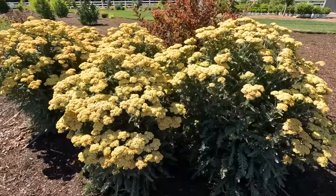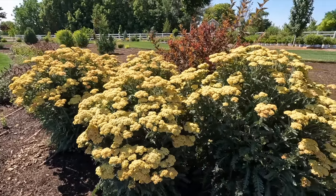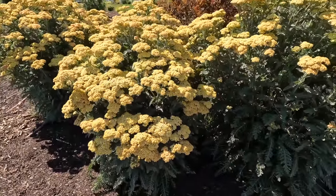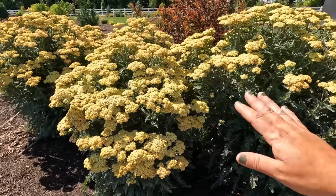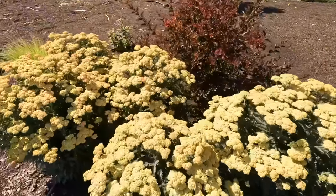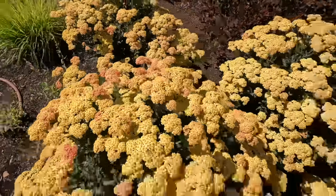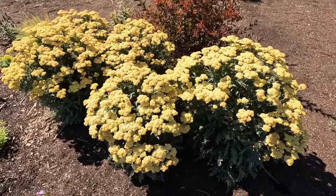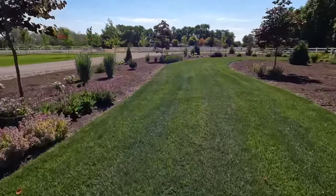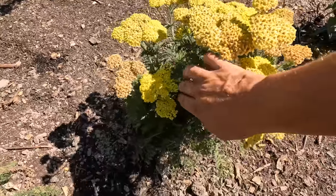Yarrow is another one that doesn't want to be fussed with very much — not much fertilizer, don't over-water, full sun, tolerates poor soil, attracts tons of pollinators. You can see I'm a little past the time of full peach bloom, and this would be a good time to shear them back if you want fresh bloom color. But if you leave them, new blooms push through and add that variation. This particular variety grows about three feet tall and two and a half feet wide, zone three through eight. We also planted Firefly Sunshine, a bright yellow yarrow — they're so pretty.